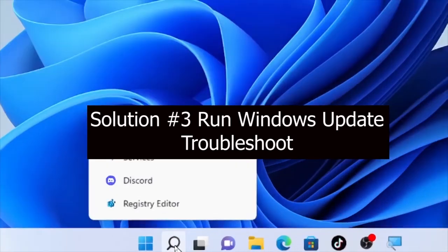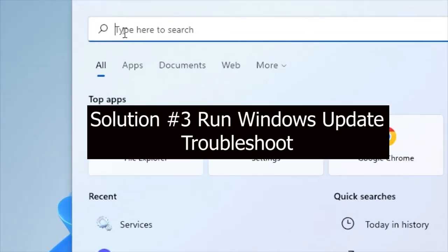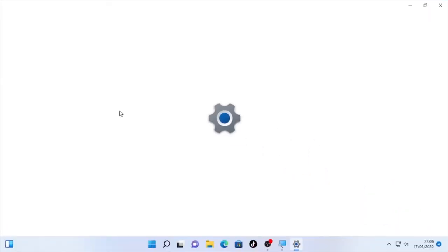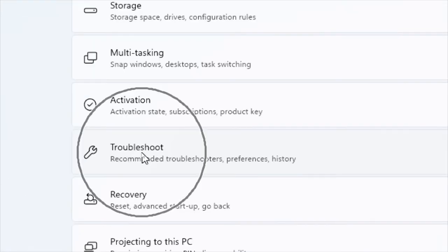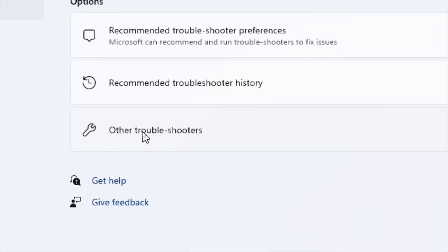Click the search icon and type 'settings', then open Settings. Under Settings, find System. Scroll to the bottom of System and select Troubleshoot.